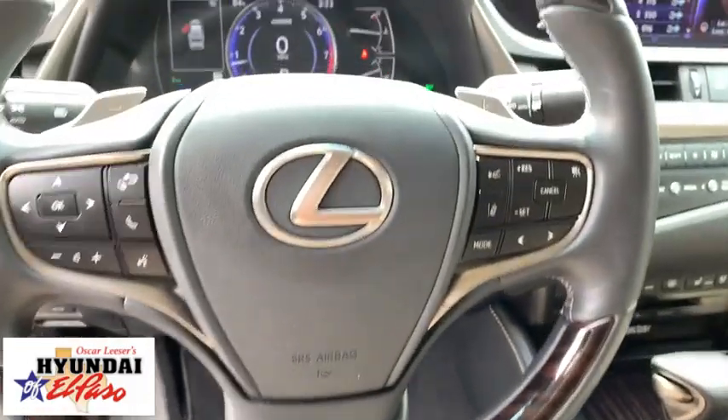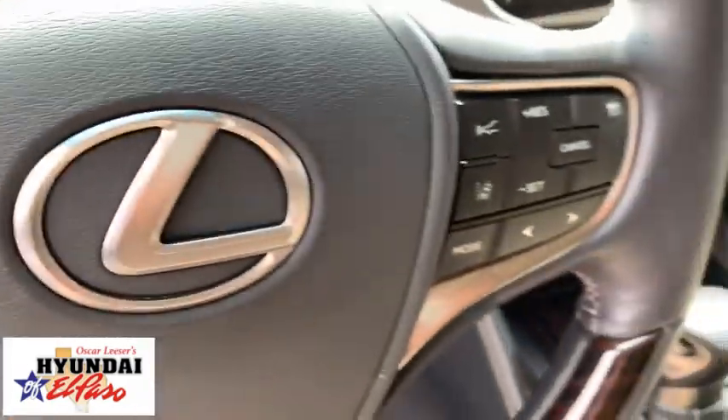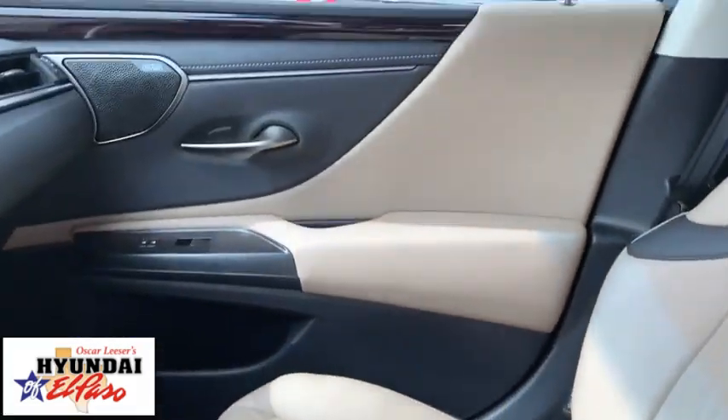Power windows, CD player, trip computer, compass, security system, rear window defroster, electronic stability control, remote keyless entry, brake assist, power moonroof. Come see the car for yourself.